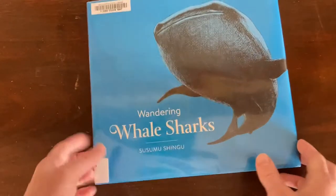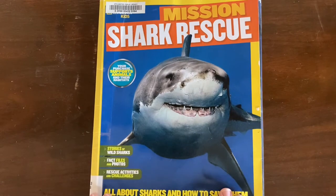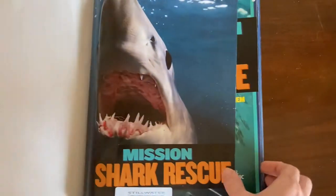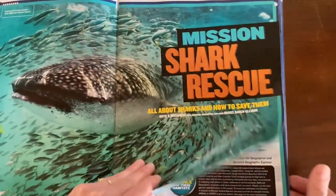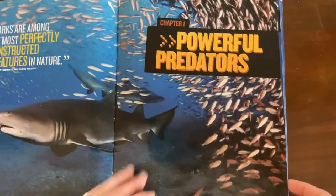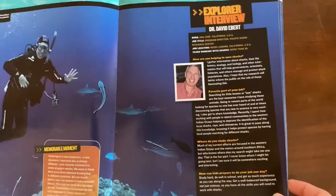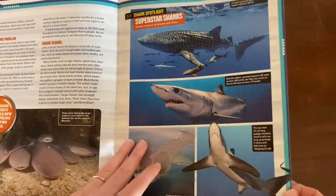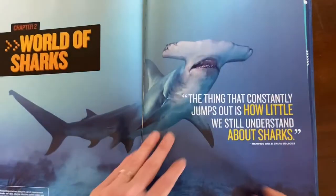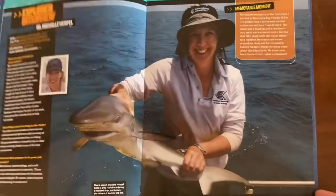Wandering Whale Sharks. And then Mission Shark Rescue — this is by National Geographic Kids and it's all about sharks and how to save them. Like most things from National Geographic, it's filled with beautiful photographs and lots of information about sharks. We didn't read this cover to cover because it's a lot of information, but we've read bits and pieces of it and it's just fun and interesting.